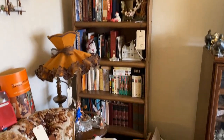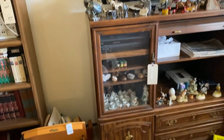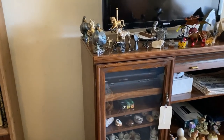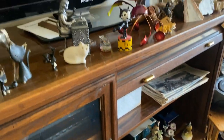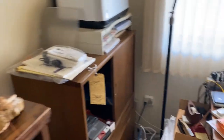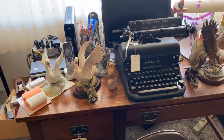Books, miniatures, little horses — fun things to collect. There's also a printer, an old typewriter, and a couple of eagles.